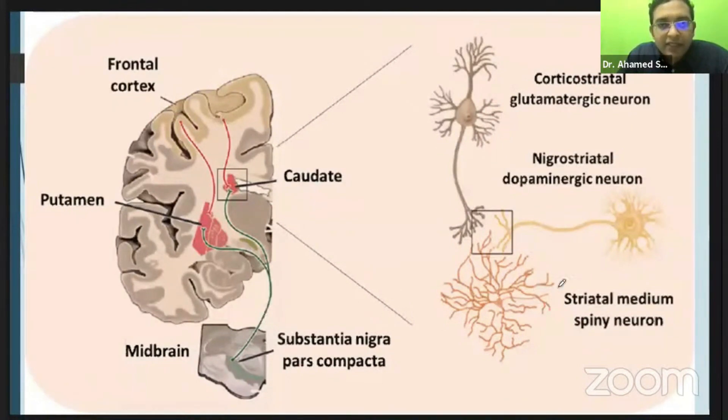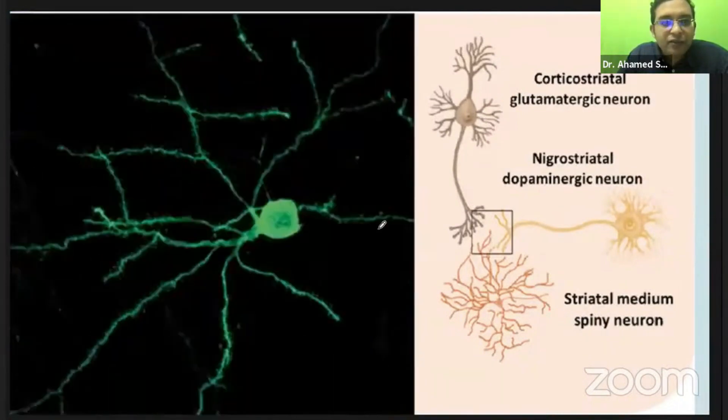These neurons are the striatal medium spiny neurons. This is the electron microscopic picture of medium spiny neurons. If these medium spiny neurons in the caudate and putamen are affected specifically, we get Huntington's disease. If they are affected in the striatum, we get Parkinson's disease.